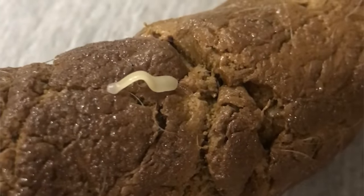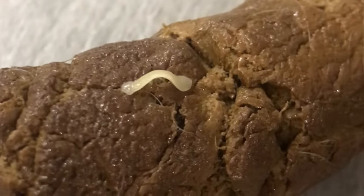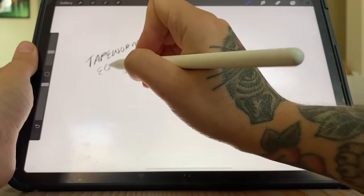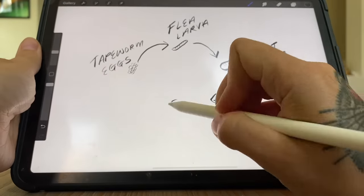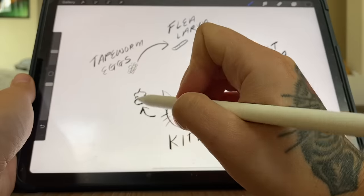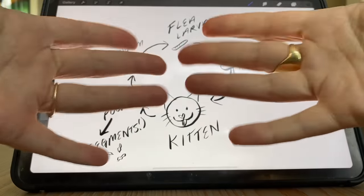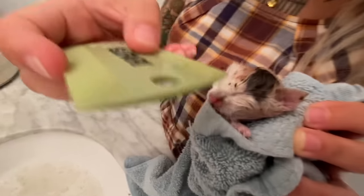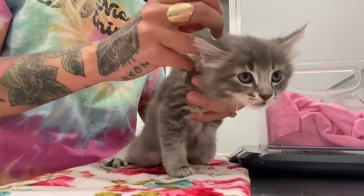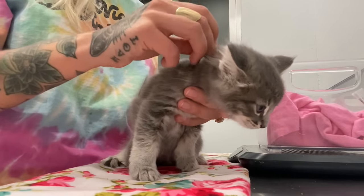Tapeworms are a very common intestinal parasite that kittens can get. They actually get them from eating infected fleas. The flea larva eats a tapeworm egg and then it matures into an adult flea, which can infect the kitten. When the kitten's grooming, they eat the flea and the tapeworm egg is released and anchors itself inside the kitten's intestines — it's like a parasite within a parasite. When you see a kitten has fleas, that doesn't necessarily mean they'll have tapeworms, but it means they might. These kittens had fleas when they arrived, so it was really not a big surprise that they have tapeworms too.